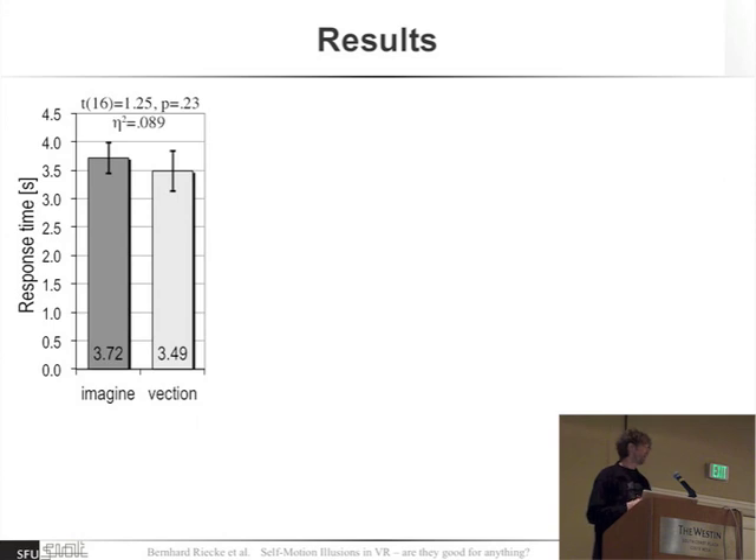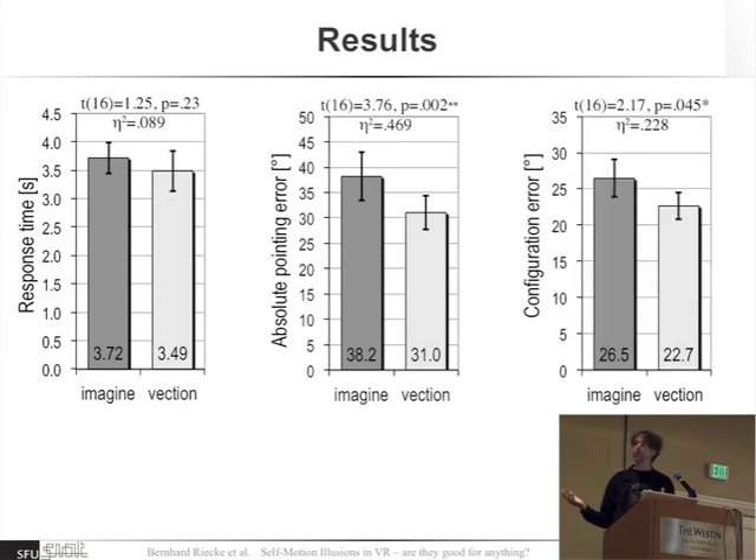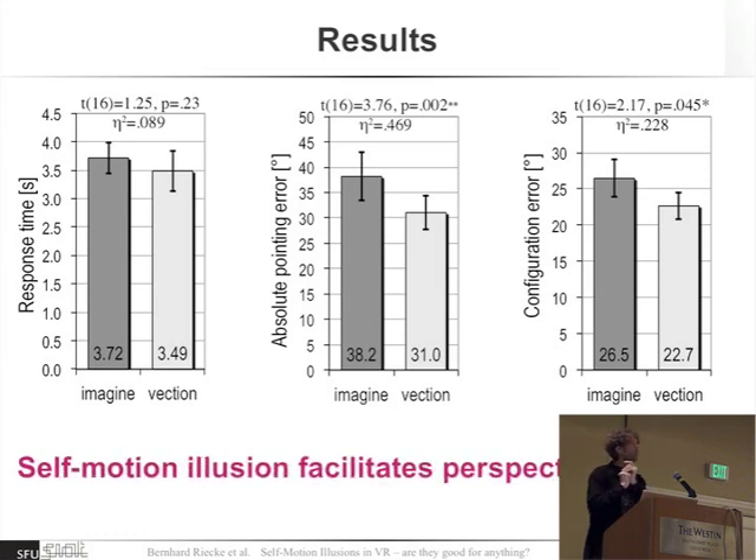In terms of response time, there was virtually no difference. However, looking at accuracy or absolute pointing error, there was a huge benefit when people perceived that they were rotating to the imagined orientation. The eta-squared value shows that 47% of the variability in the data could be explained by whether people had or did not have the illusion of rotating to the new orientation. We found similar results for configuration error, which tells us about the relative accuracy of pointing to all the different targets.